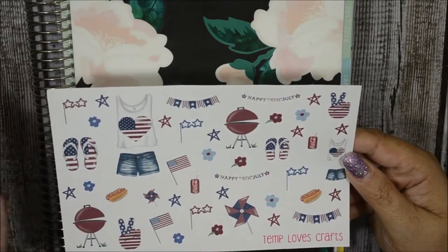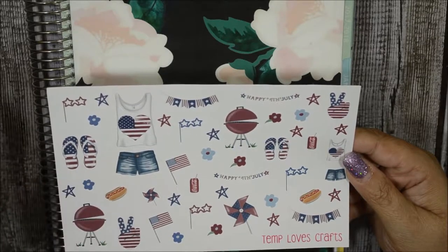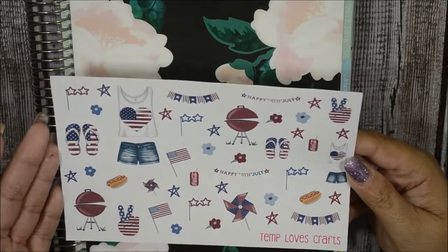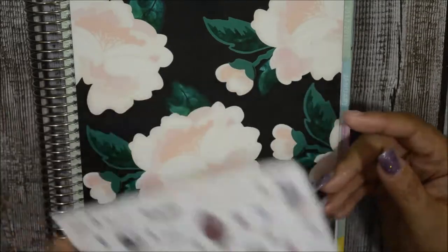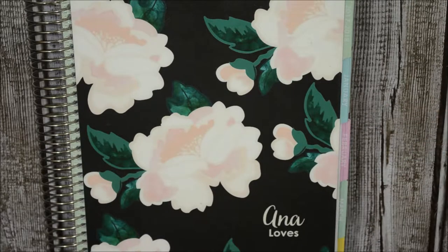Since I do memory keeping now versus regular pre-planning, this freebie would be perfect for a Memorial Day spread or an actual Fourth of July weekend spread. It's a big freebie. I have two kits here to show you — she is on Shopify, I'll leave that link below. This first kit is called Eat Me.